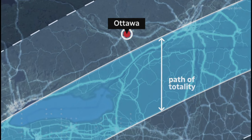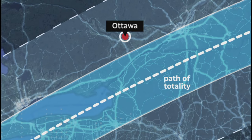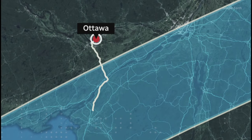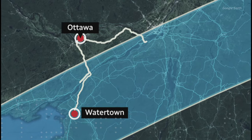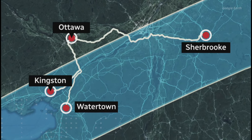Get as deep into the path of totality as you can. The centre line along the path is where the eclipse lasts longest. If you're willing to cross the border into the States, it's your shortest drive to the longest amount of totality. If not, you're heading east or west along the St. Lawrence Seaway, then down to Lake Ontario one way or the other.